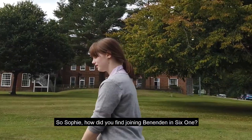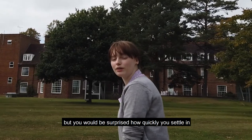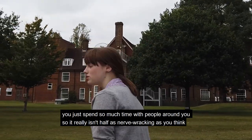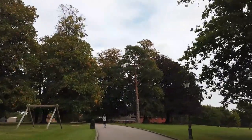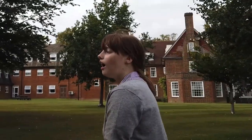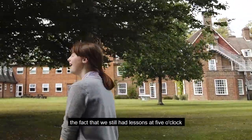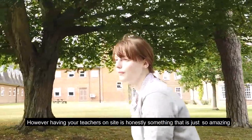So Sophie, how did you find joining Benenden at Sixth Form 1? I was really nervous initially, but you'd be surprised how quickly you settle in. Because the days here are so long and you are boarding, you spend so much time with people around you, so it really isn't as nerve-wracking as you think. How did you find the transition from a day school to a boarding school? The days are a bit longer and I think Simon Point gave us a bit of a shock to the fact that we still had lessons at five o'clock. However, having your teachers on site is honestly something that is just so amazing.